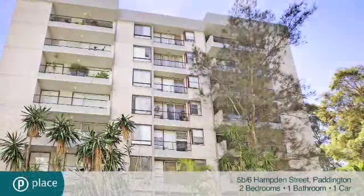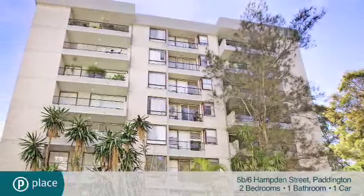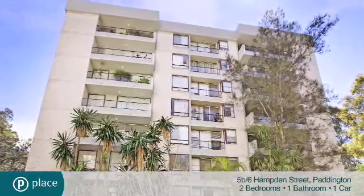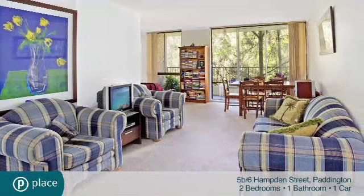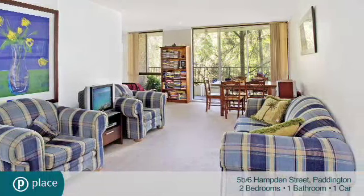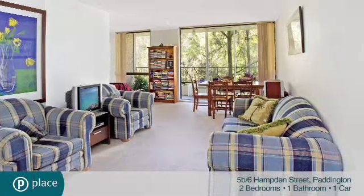This wonderfully spacious blank canvas is peacefully secluded amid the park-like grounds of Bardsley Court, tucked away at the end of a serene cul-de-sac adjoining Trumper Park. Enjoying a sun-soaked north-easterly aspect and lovely leafy views from every vantage point, it's comfortable as is with scope to add your own cosmetic touches to fully capitalise on its potential.